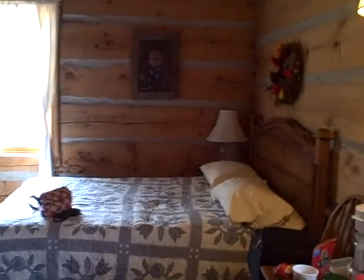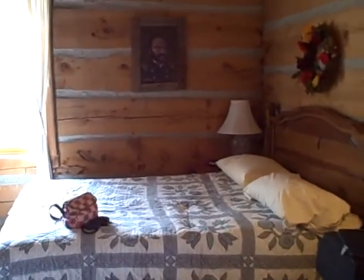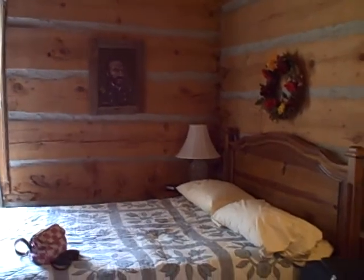Thank you. What wonderful accommodations. Notice the lovely picture of General Sherman on the wall? That's very, very quaint.